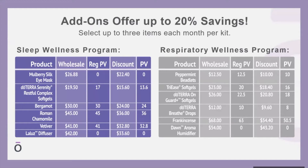They have this amazing mulberry silk eye mask — absolutely gorgeous. I've heard great reviews from corporate employees who say it's very soft, comfortable, and pillowy. At wholesale it would be $26.88, but with up to 20% savings you'd get it for only $22.40. The Serenity Restful Complex Gels save you about $4. Bergamot is normally $30 at wholesale but available at $24. Roman Chamomile is $36, Vetiver $32.80, and the La Luce diffuser with the glass top would be only $33.60.